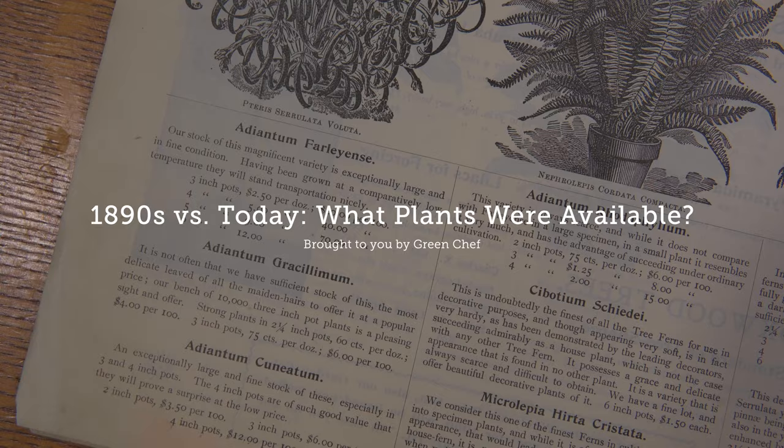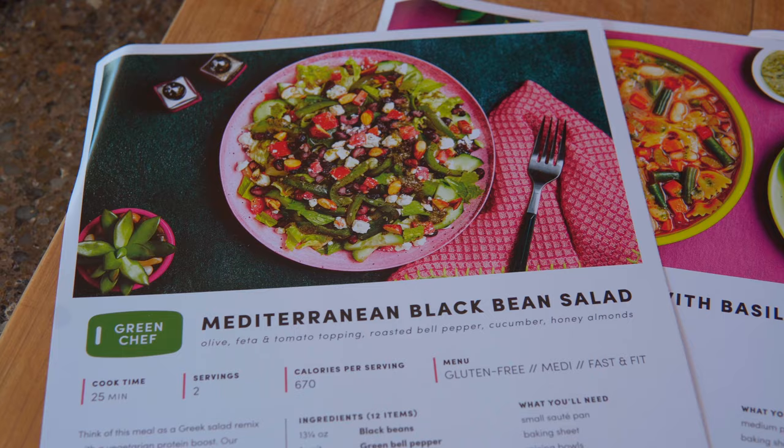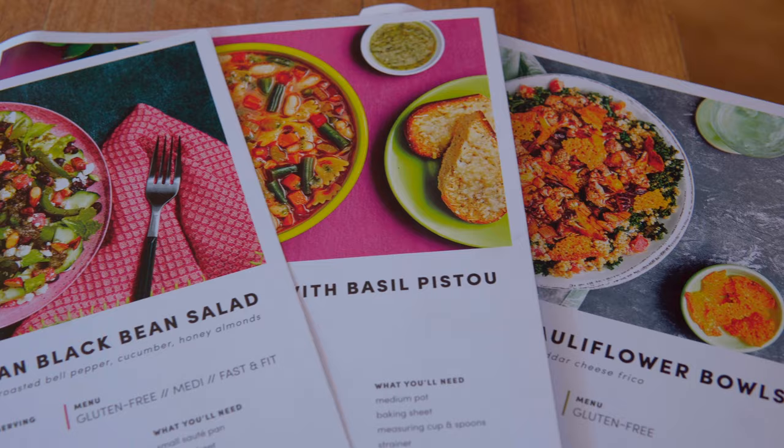This episode is brought to you by Green Chef, a CCOF-certified organic company with dishes for every lifestyle, including keto and paleo, vegan, vegetarian, fast and fit, Mediterranean, and gluten-free.